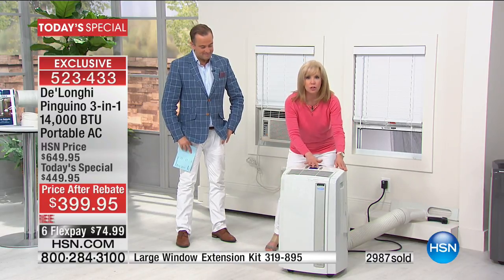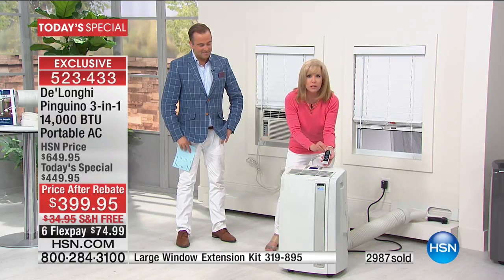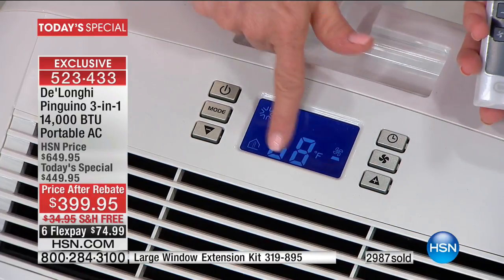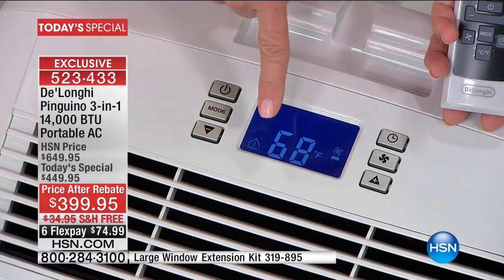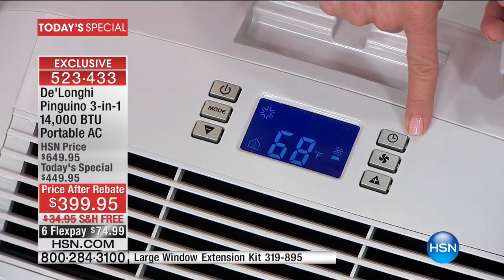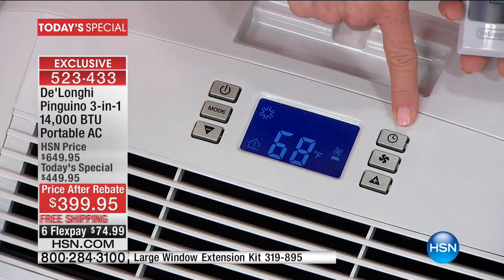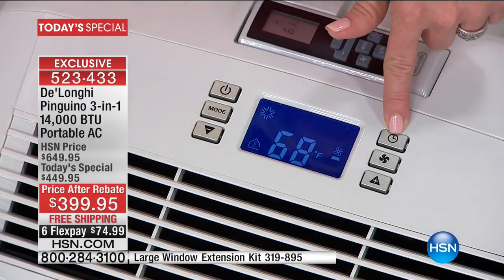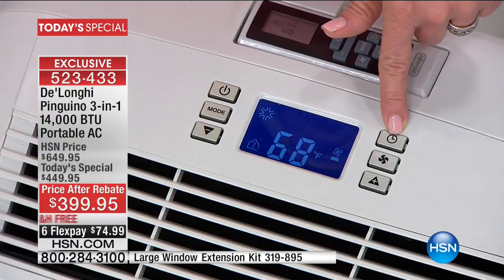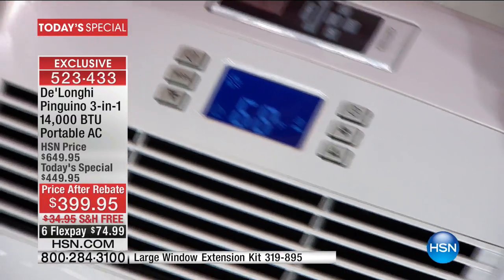It has a digital thermostat — another upgraded feature. It has a remote control too. You can set it at whatever you want, just like your regular central air, and it will automatically adjust. A great way to save money is to use the timer: you can set it to turn on or off, so if you like sleeping when it's cold but don't want it running all night long, set it for two hours and it will automatically shut off.